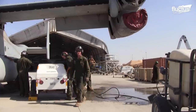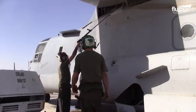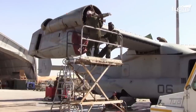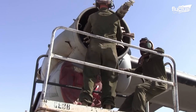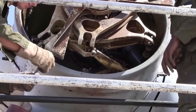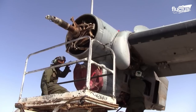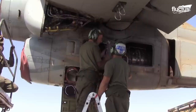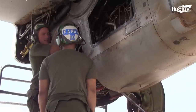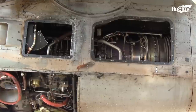The V-22 and its variants are considered more maintenance intensive than most helicopters. Accessing the engines, which are located on the far end of the wings, typically requires the removal of all three rotors, which boast a diameter of 38 feet in all. The Rolls-Royce T-406 AD400 turboprop engines produce 6,150 horsepower each, which translates to as much as 15,000 revolutions per minute given the right conditions.